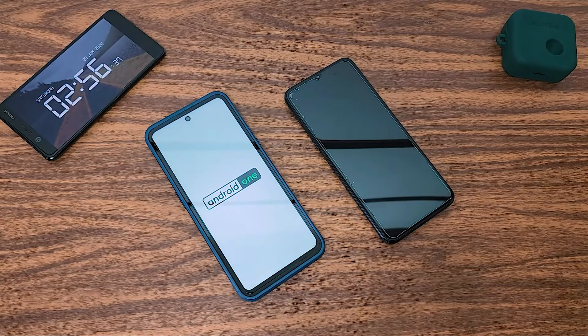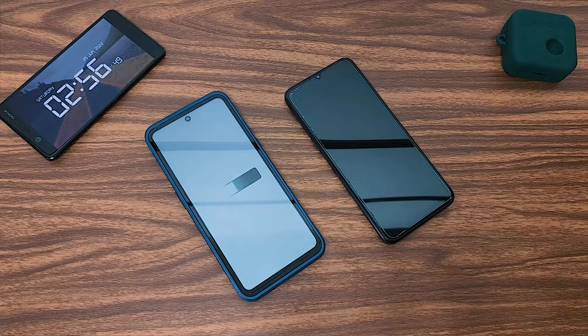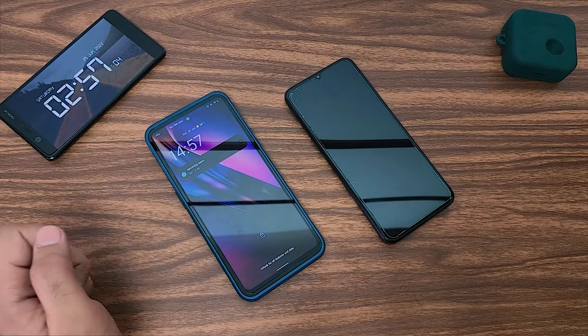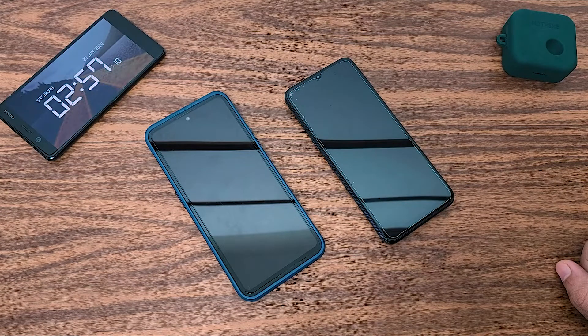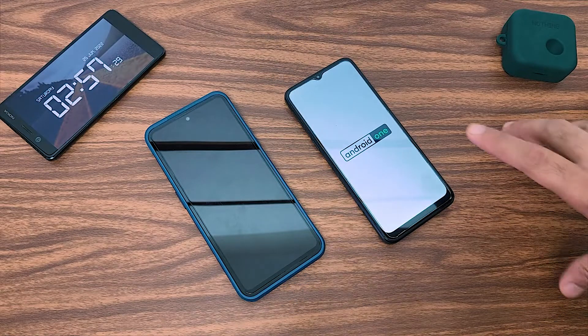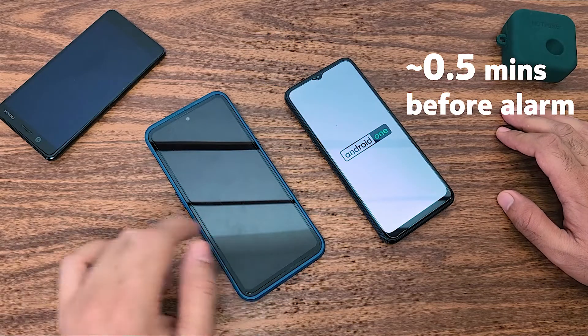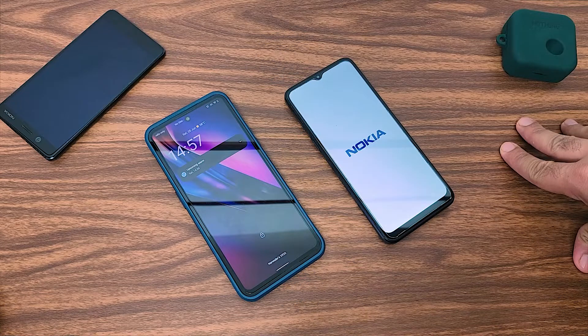The Nokia XR20 is already restarting itself back to Android and I'm still waiting for what happens to the Nokia G21. It shows a notification that there is an upcoming alarm. I'm surprised the Nokia G21 has not done anything so far. The Nokia G21 turns itself back on about 30 seconds before the alarm is scheduled to run, whereas the Nokia XR20 starts itself back on about 1.5 minutes before the alarm is scheduled to run.